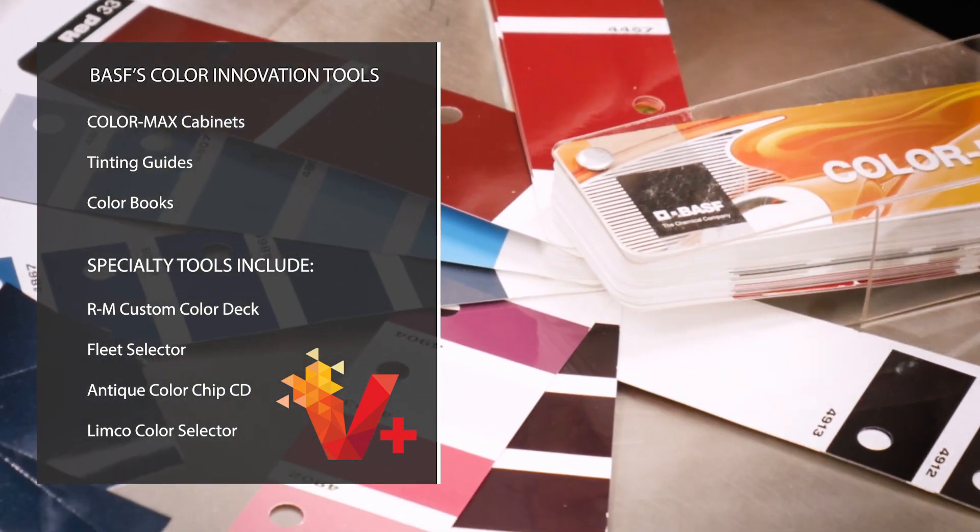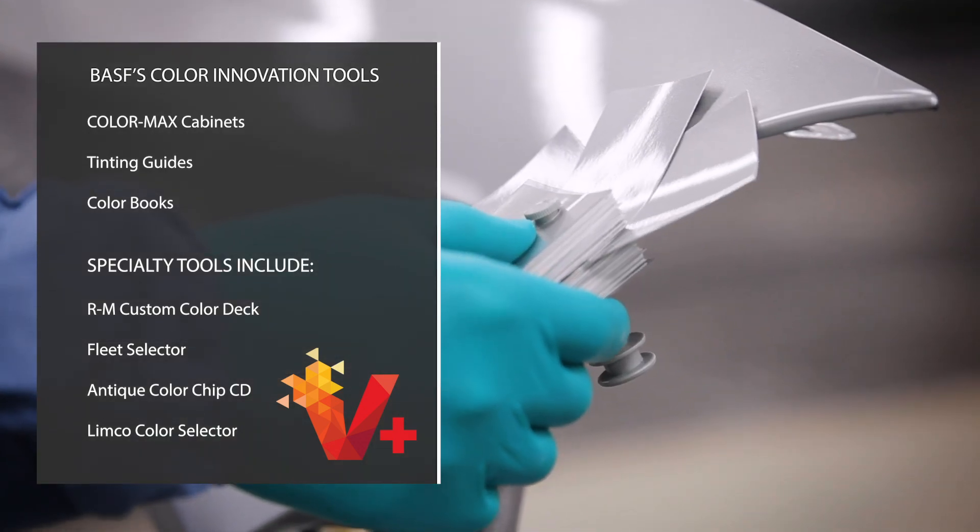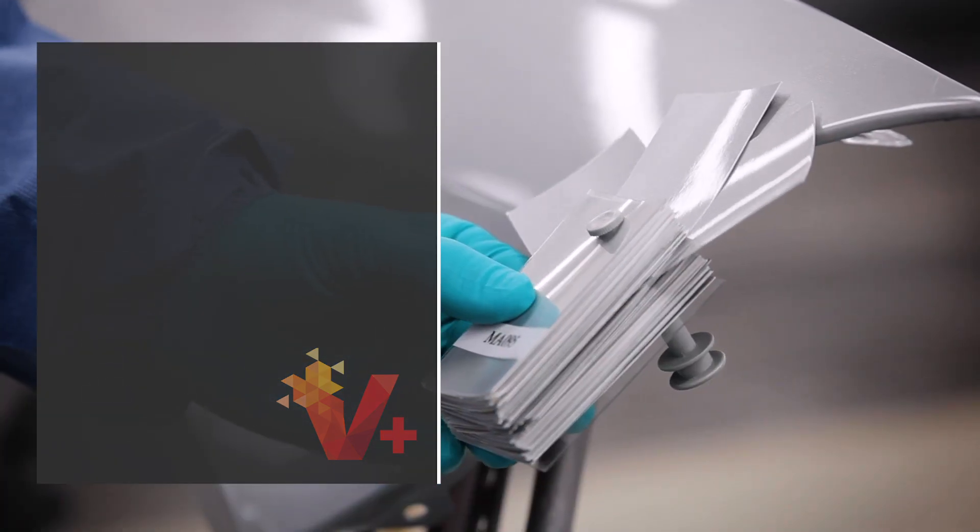We also offer specialty tools such as the RM Customer Color Deck, Fleet Selector, Antique Color Chip CD, and the Limco Color Selector.